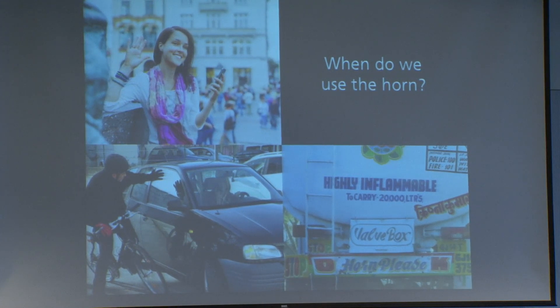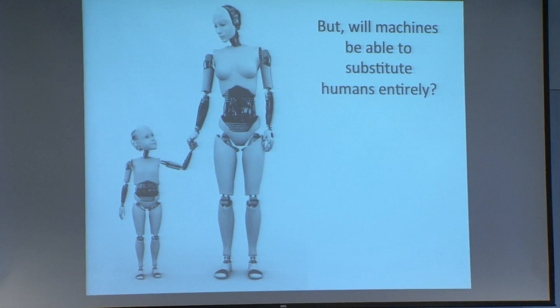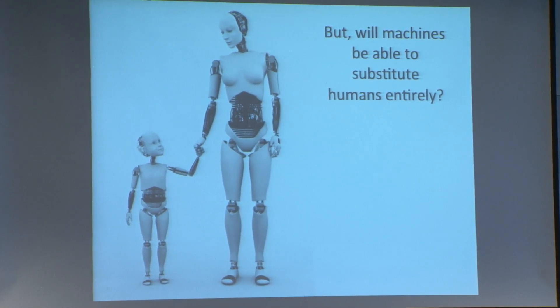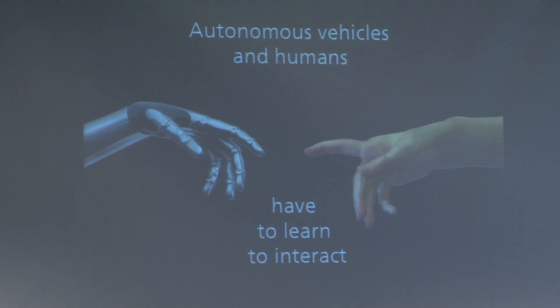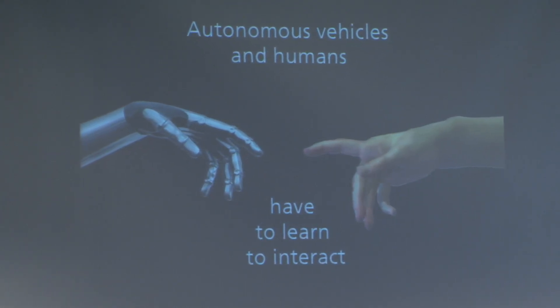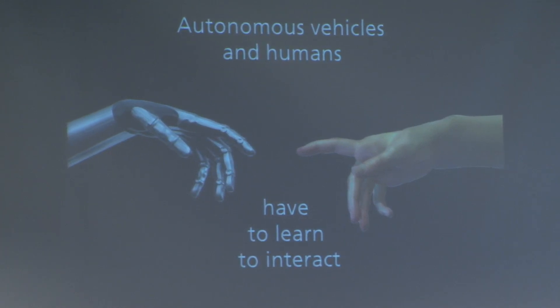But let's assume that the vehicle learns how to communicate. I still cannot accept that the body is just a cybernetic machine and the brain is somehow a sophisticated computer, and that machines will somehow replace humans entirely. So let's envision a future where both autonomous vehicles and humans exist and must learn to interact.